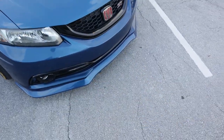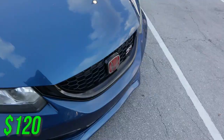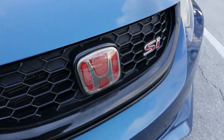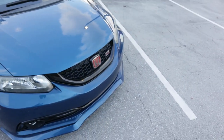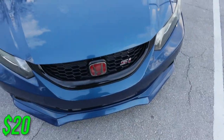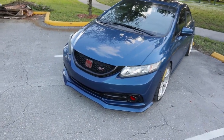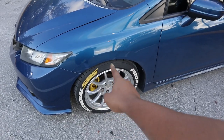Next on the list is my front lip — I paid $7 for it and paint matched it myself for $50. Another thing is my Honda red badge — I paid $20 for that like a year ago and they turned out to be really cheap-looking fake badges, so I'm going to have to spend another $50 to $60 to find some good quality ones.